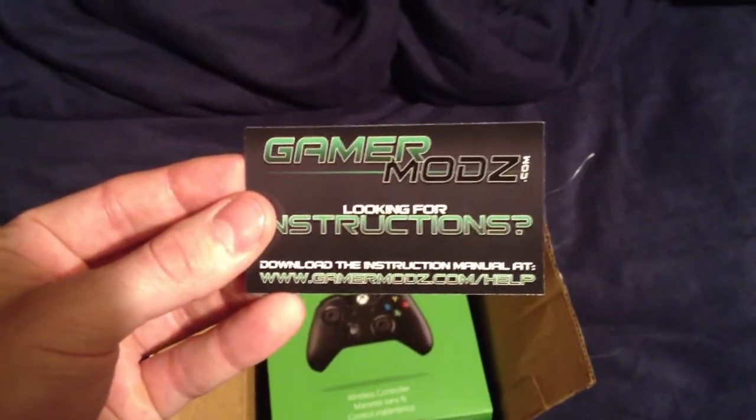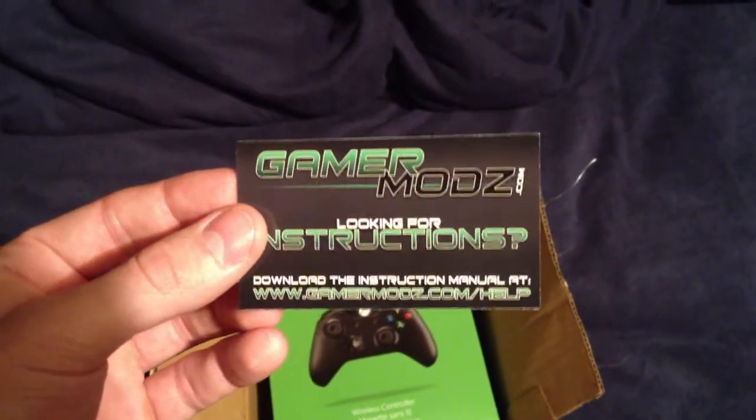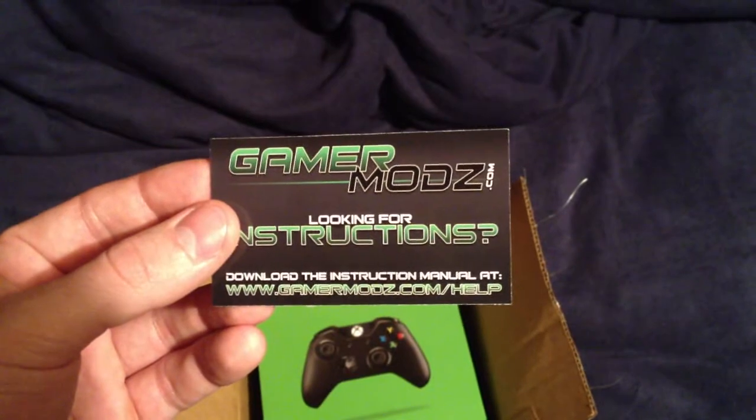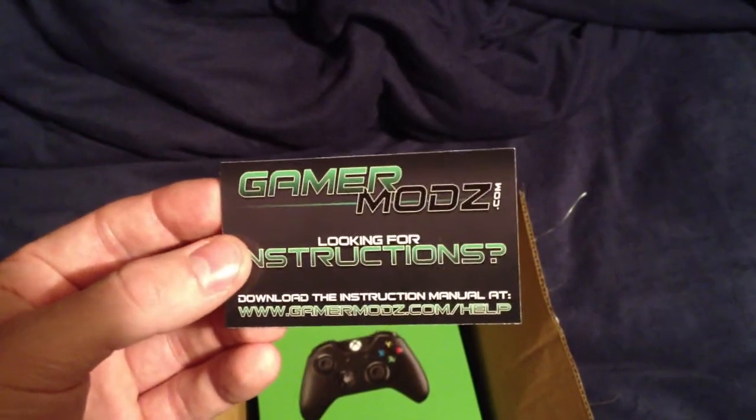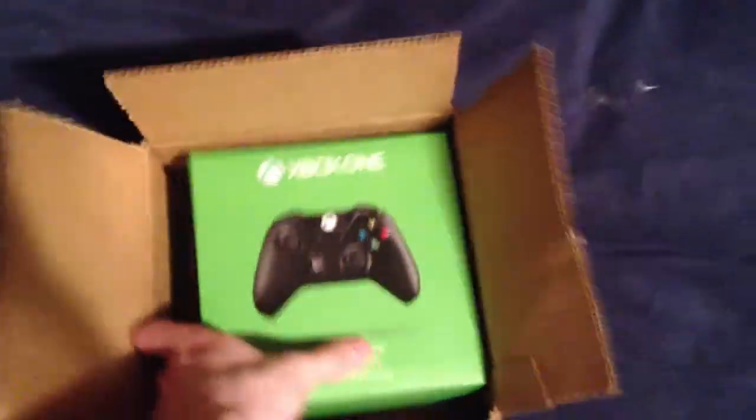Check them out. Right now they are running a 50% off sale on all controllers, and if you use my gamertag EOG Jewelry, you will receive an additional 10% off, so you will save a total of 60% off your purchase.